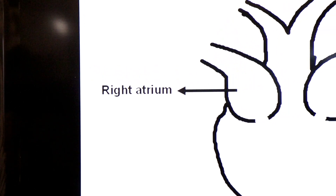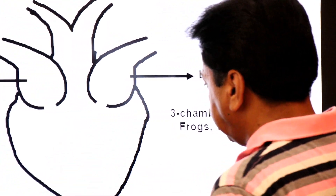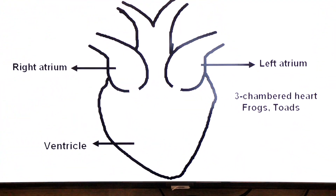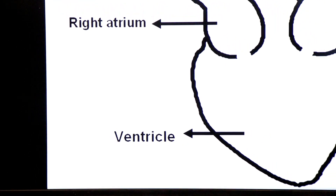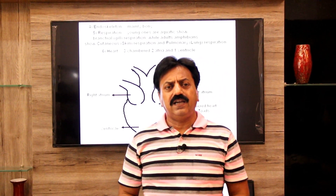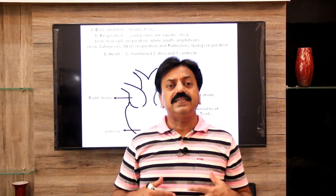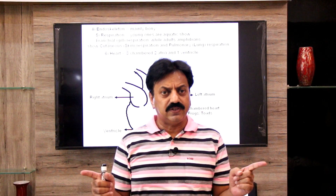The upper right chamber is the right atrium and the left one is the left atrium. Only a single ventricle is present. So the heart of an amphibian is three-chambered with two atria and one ventricle. This is called incomplete double circulation.